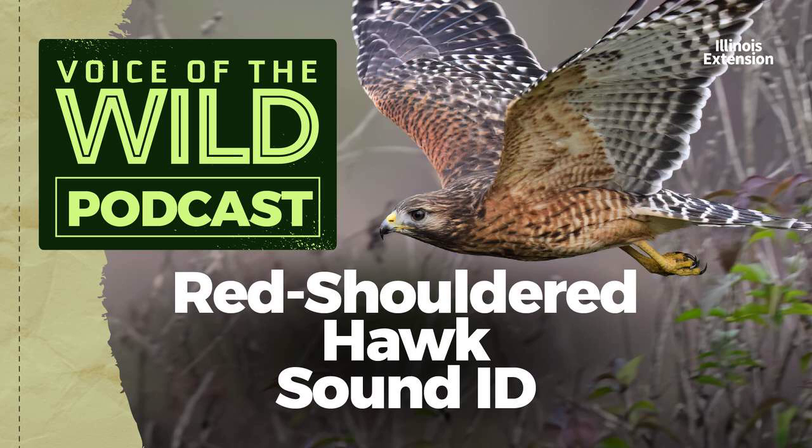The red-shouldered hawk's repeating call ranges in harshness from a forceful announcement to barely a squeak. Be careful identifying this hawk by its call alone — you'll understand why, after boldly proclaiming you've just heard a red-shouldered, only to discover, for the fifth or sixth time, that you've been fooled again by a mischievous blue jay mimicking its call.